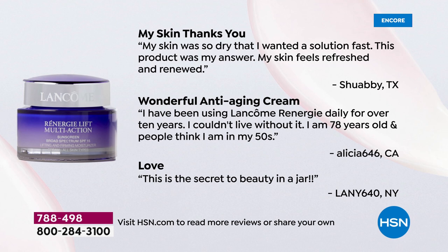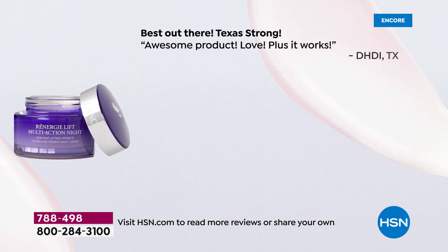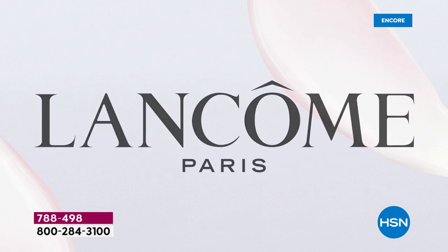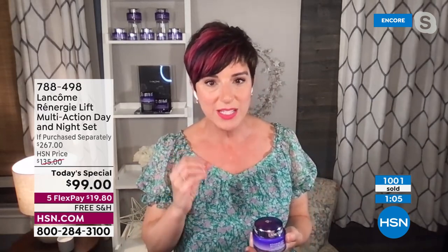I couldn't live without it. I'm 78 years old and people think I'm in my 50s — that's what Alicia from California said. Out in Texas: awesome product, love it, plus it works. I love this night cream — best night cream ever, I've seen a big difference in my skin, it looks more radiant. I rarely find skincare products that actually do the job, and that's why Rennergy has stood the test of time for over three decades.